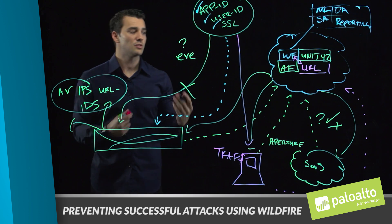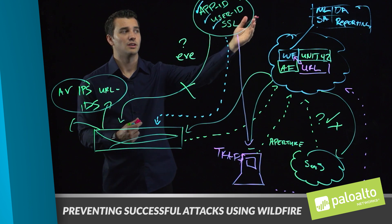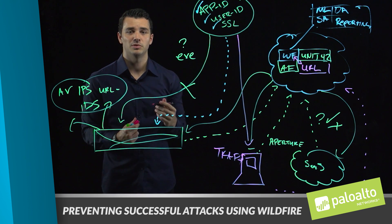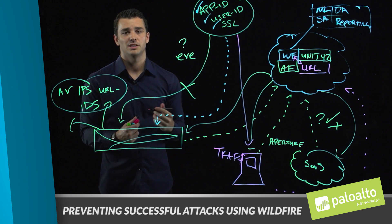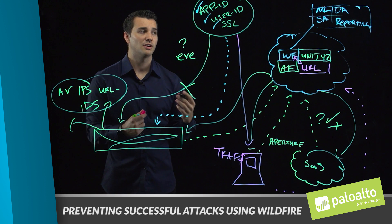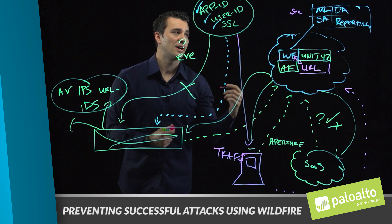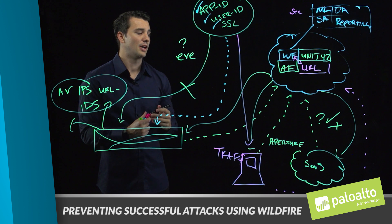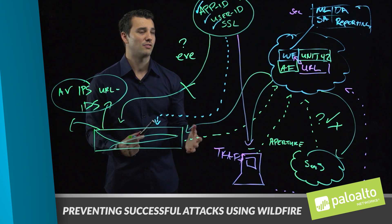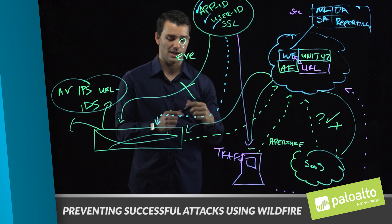When it hits the WildFire Threat Intelligence Cloud, it's going to go through a series of capabilities in terms of detection — machine learning, static analysis, and dynamic analysis. Machine learning and static analysis allow us to be very fast, within seconds providing a verdict. However, in order to create protections for our next generation security platform and deliver them across the entire customer environment, we need to perform dynamic analysis.